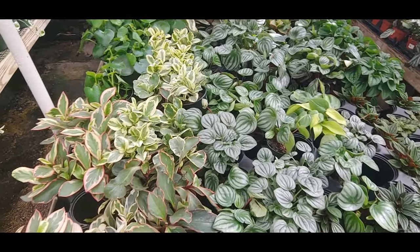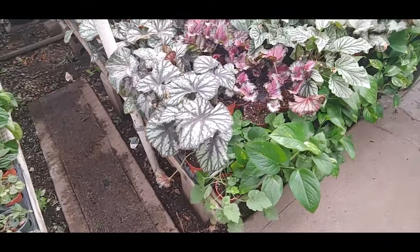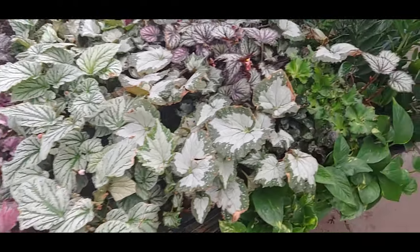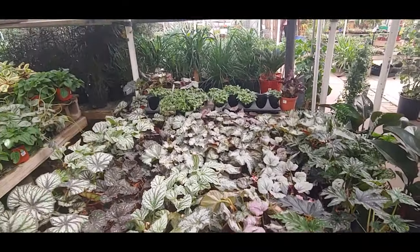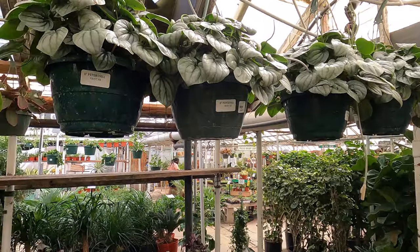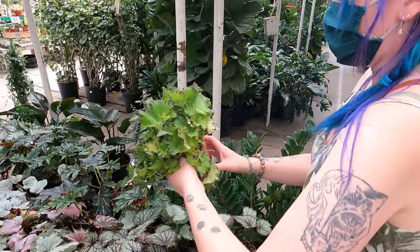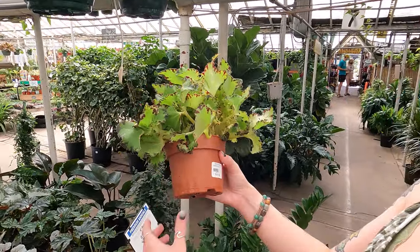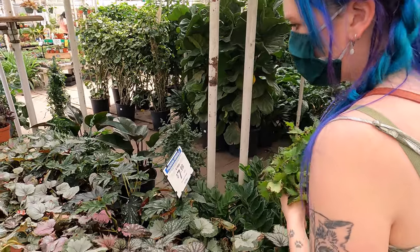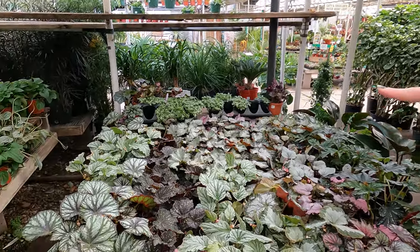I've been trying to break the habit of buying something before I know about it and then killing it. Look at all these begonias though. I don't know what kind it is, but it looks cool — it just says begonia rex, I think. It's pretty.